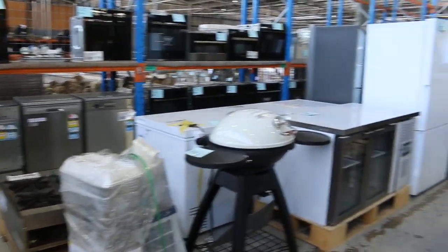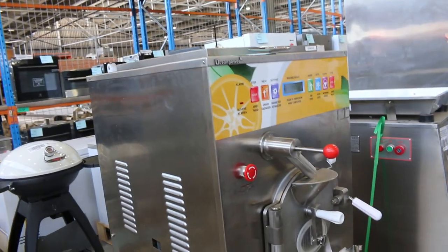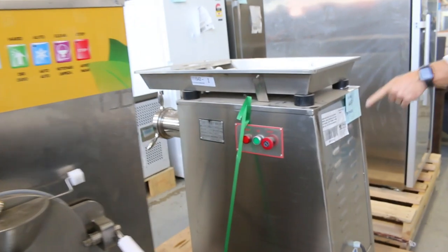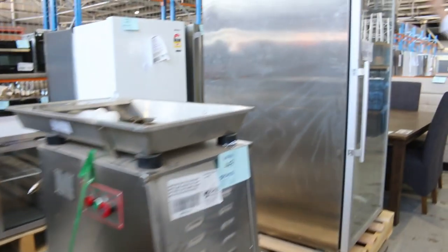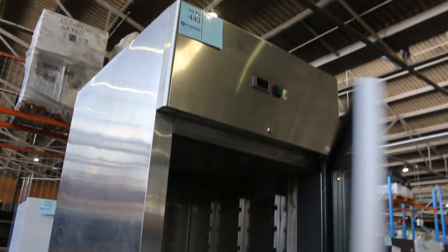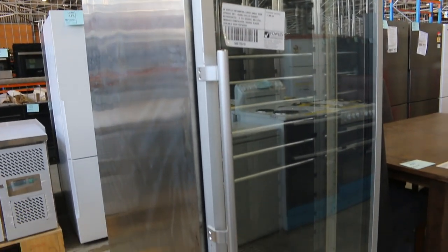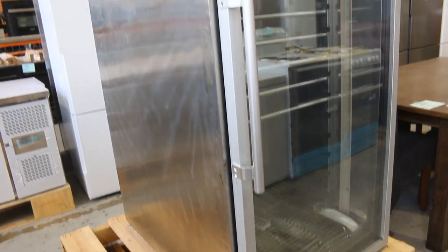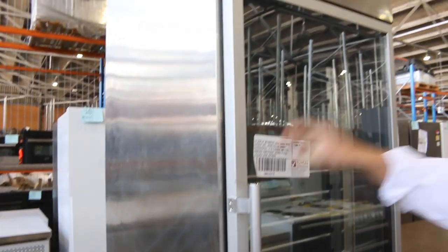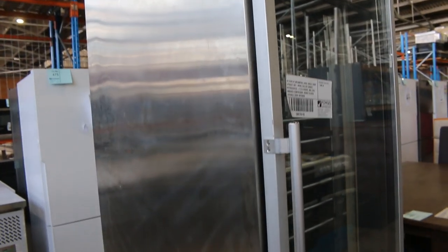We've got an ice cream maker slash pasteurizer, a brand new electric meat mincer — 650 kilo electric meat mincer. And one of my personal favourites: the single-door upright dry-aging chiller cabinet. It's a dry-ager, 2 to 8 degrees, 800 litres, absolutely sensational. That'll be $7,000 in the shops, folks — $1,000, no reserve.